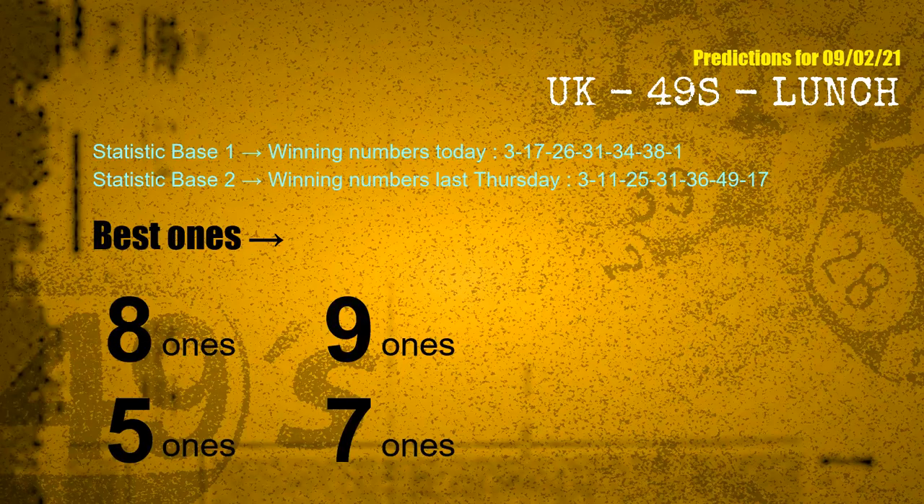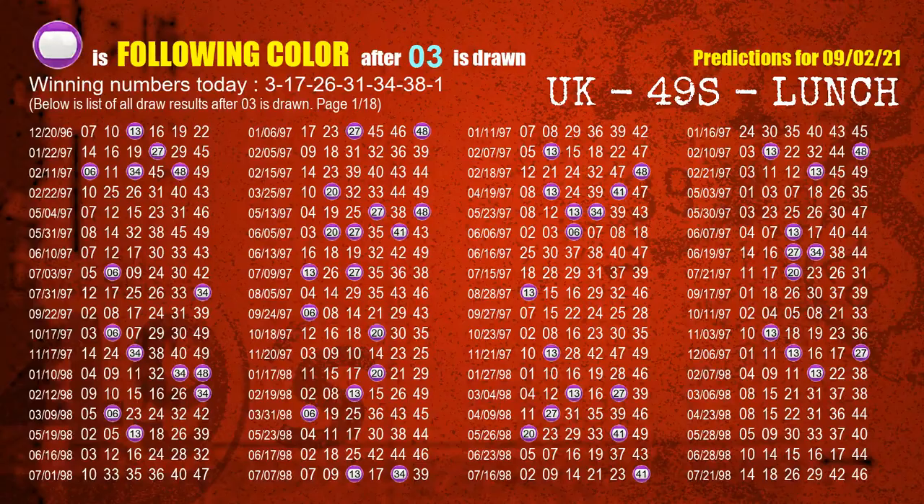According to the statistics above, with winning numbers today 03, 17, 26, 31, 34, 38, 01, and winning numbers last Thursday 03, 11, 25, 31, 36, 49, 17, the frequent following ones are 8 ones, 9 ones, 5 ones, and 7 ones. Besides following ones, we need more clues for winning numbers of the next draw, so we will find out the most drawn ball color through today's result.